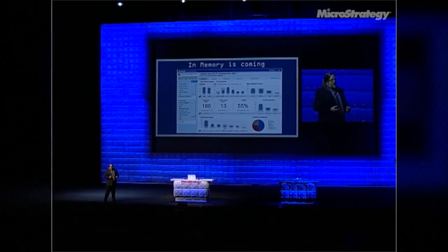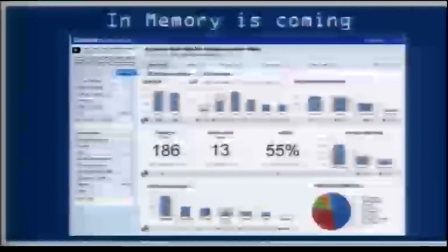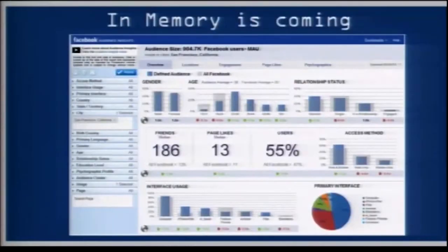Three months later, we had something running that was one of the most amazing things I've ever seen. It's running against the entire Facebook user base — 1.1 billion users — everything about their demographics, where they live, what they like on Facebook. It's running in seconds and it's running in memory. This is primarily due to the collaborative risk-taking adventure we went on with MicroStrategy.